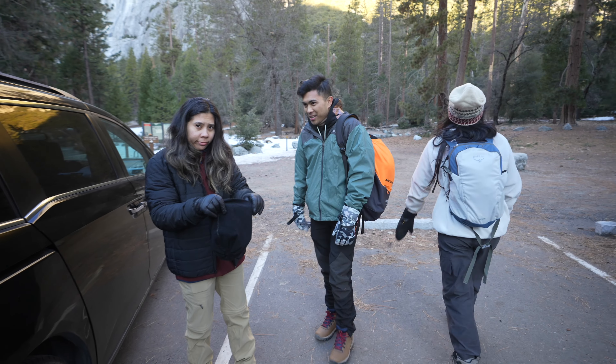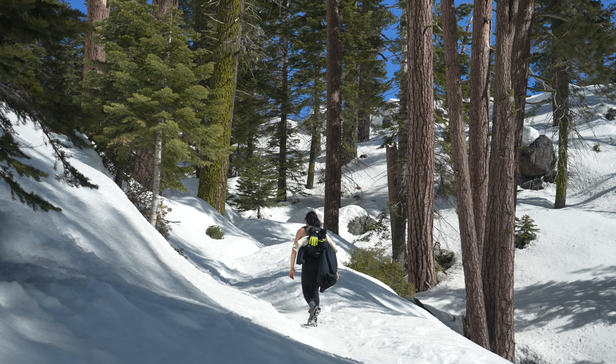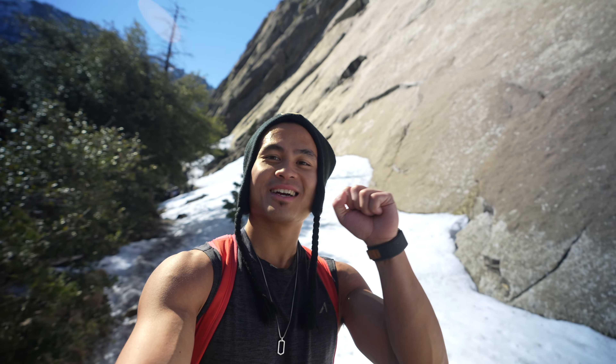We made it to Upper Yosemite Falls. This is where it actually gets hard because the snow is icy. I would recommend bringing spikes for this section — I was slipping, so I'm putting spikes on now. The goal is to get up to the highest point. Last time we made it this far but ran out of time. Right now it's 9:40, so we should be able to make it up there by around noon and then start heading down — we have plenty of time.